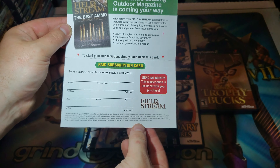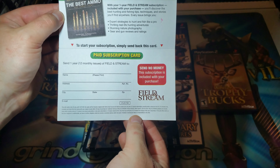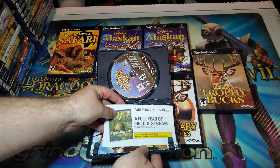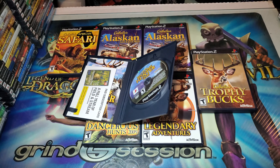So you would get 1 year, or 12 monthly magazines — Field and Stream. So there you go for that.